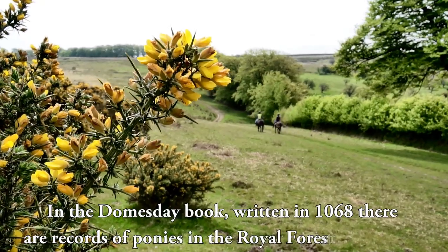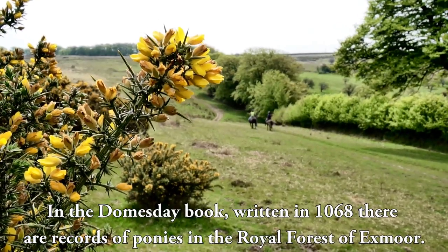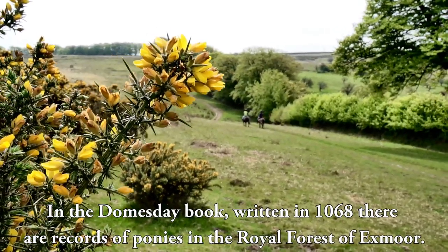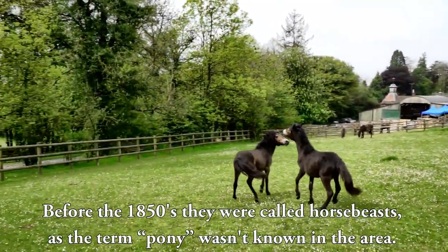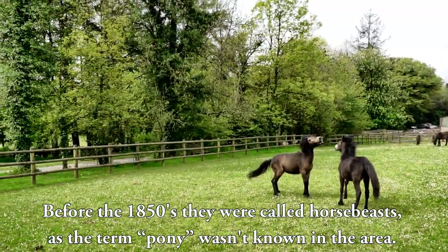In the Doomsday Book written in 1068, there are records of ponies in the Royal Forest of Exmoor. Before the 1850s, they were called horse beasts, as the term pony wasn't known in the area.